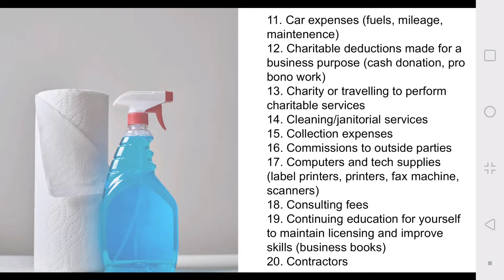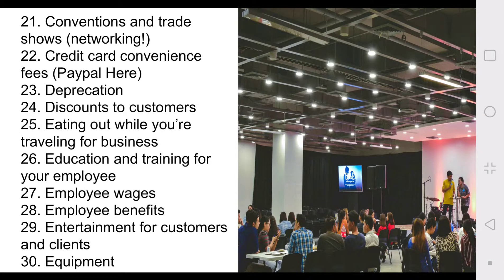Number twenty: contractors — if you have someone doing contract work for you, it's deductible. Number twenty-one: conventions and trade shows, which are great places to network, meet people for your business, and find new products. Twenty-two: credit card convenience fees. Twenty-three: depreciation. Twenty-four: discounts to customers. Twenty-five: eating out while traveling for business. Twenty-six: education and training for your employees. Twenty-seven: employee wages. Twenty-eight: employee benefits. Twenty-nine: entertainment for customers and clients. Number thirty: equipment — a new printer, new computer, new lighting set — anything associated with your business that is an asset helping you make money is tax deductible. Keep the receipts.